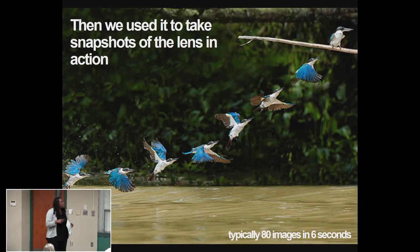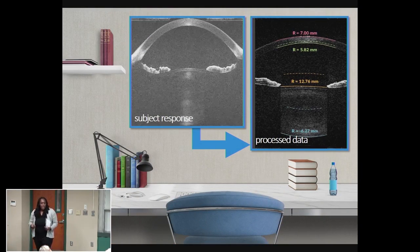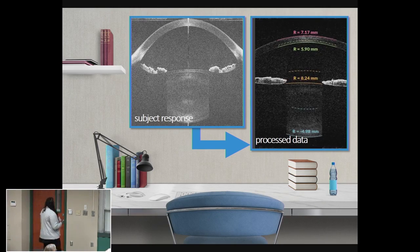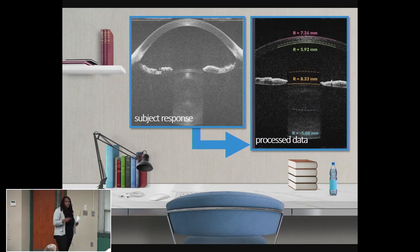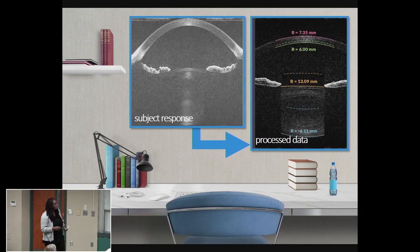We took that system and used it on people of different ages to take snapshots of the lens. And as you can imagine, that's a whole lot of data. It's my job to take those beautiful images and turn them into hard, cold facts — numbers like curvatures and distances and stuff like that.